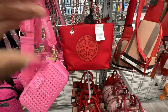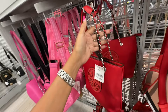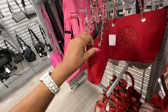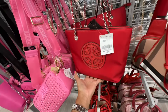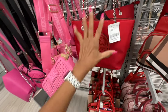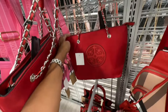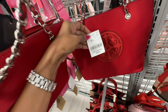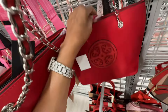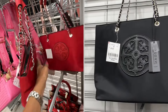This is a small tote by Deluxity — chain detail on the strap, zip top, thirteen dollars, it's quite small. They have a larger one in the back — same zip top, fifteen dollars — and it's got a zipper pocket on the back wall.